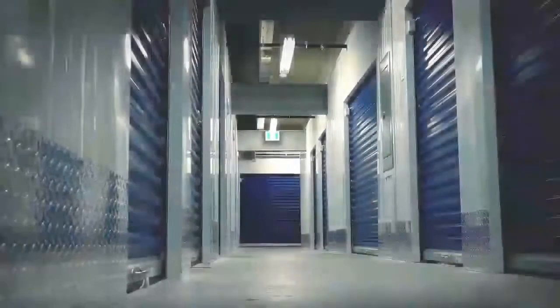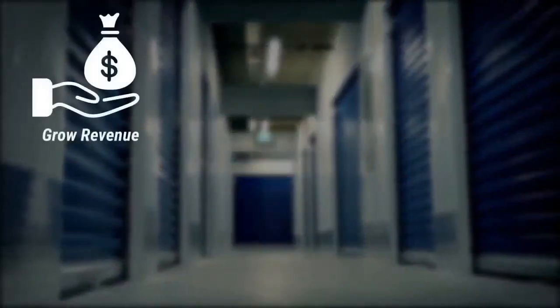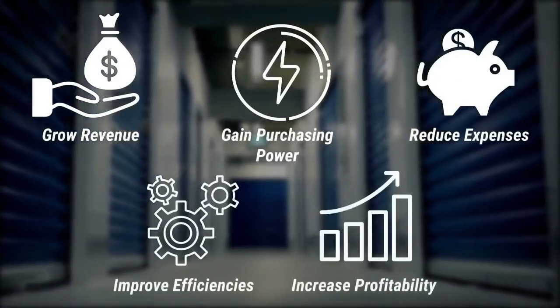At the SBOA, we believe by coming together, we help owners and operators grow revenue, gain purchasing power, reduce expenses, improve efficiencies, and increase profitability.